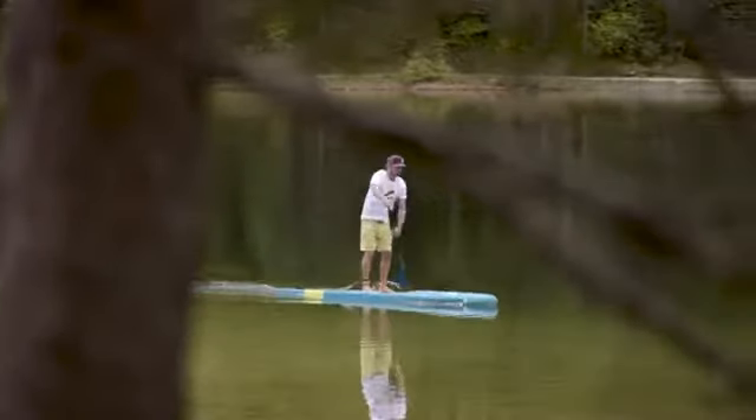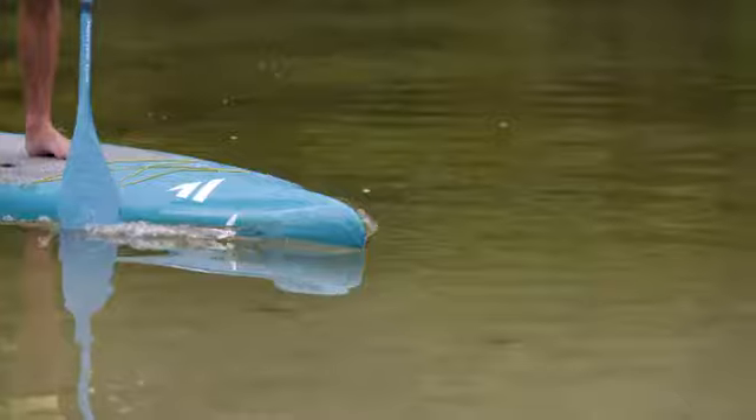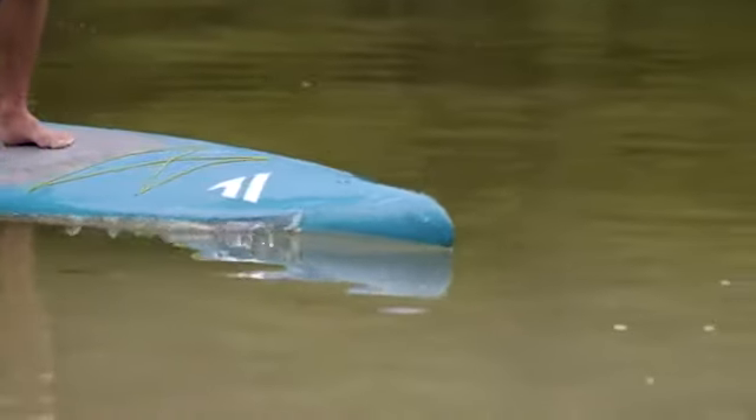With outstanding stroke efficiency, racing style waterline and exceptional stability, the Ray delivers the ultimate touring experience.